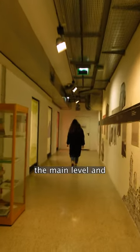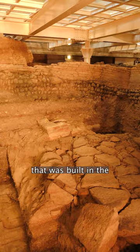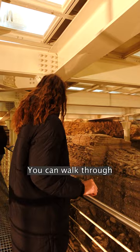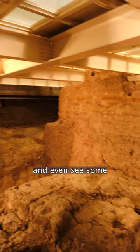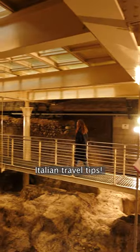Go downstairs from the main level and follow the signs to find the remains of the ancient Roman city Bononia, that was built in the 2nd century BC. You can walk through the Roman Forum and even see some earlier sites dating back to the Etruscan. Subscribe for more Italian travel tips!